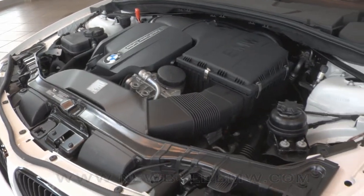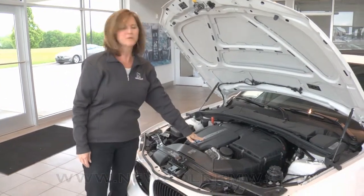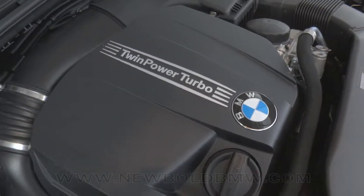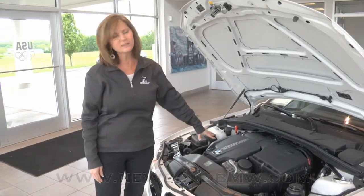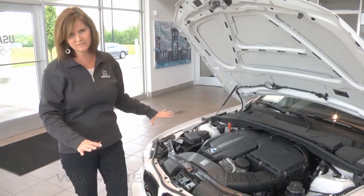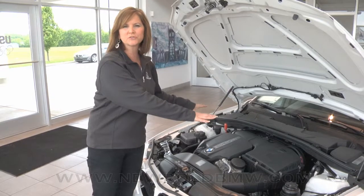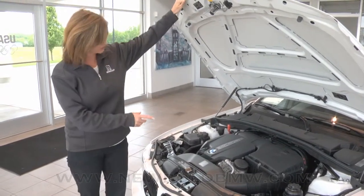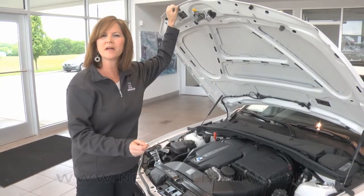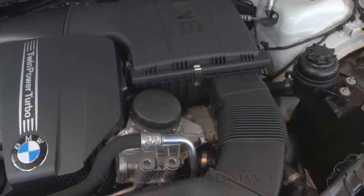This has 300 horsepower, 300 pound-feet of torque, and it's a twin power turbo, which you can see up here. Everything's pretty much hidden and protected, and to help with the balance of the vehicle — which makes it a better handling vehicle — the engine's moved back closer to the center of the car. There's also no dipstick for the oil; that is on a computer inside of the car.